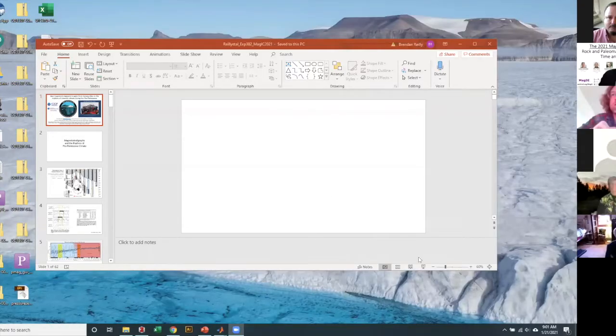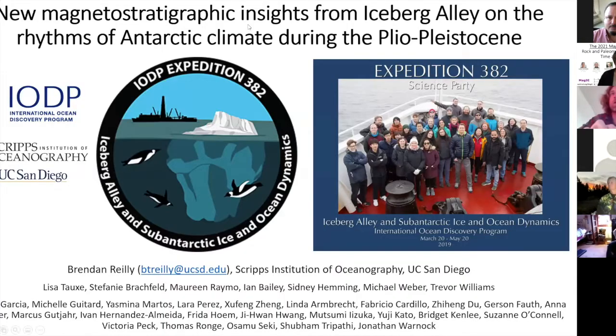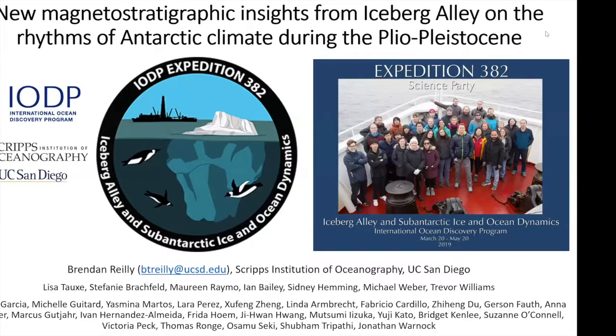Thanks, Kathy, for the introduction. And thanks to the MAGIC team for putting on this workshop. It's been really great so far. I'm going to talk about some results that came out of an IODP expedition from 2019 to Iceberg Alley, which is in the Scotia Sea, offshore Antarctica.